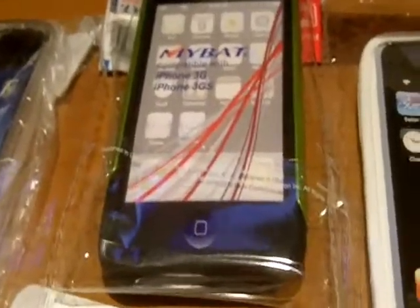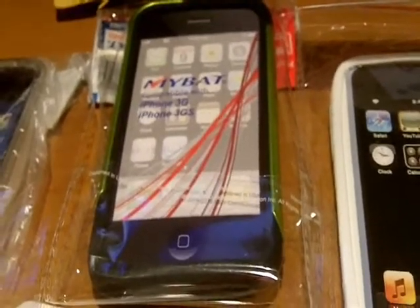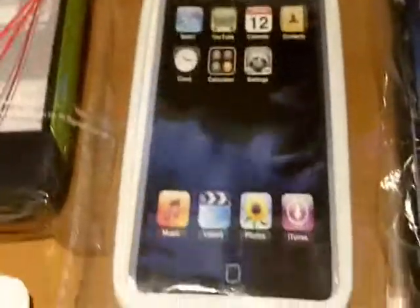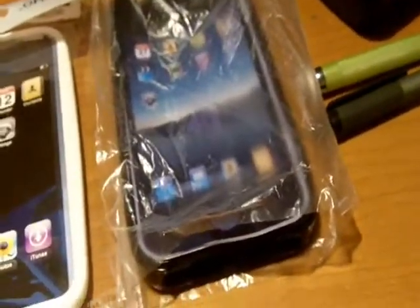For this one, say 'iPhone 3G slash S, 1 equals' whatever your comment. For iPod touch case, say 'iPod touch case equals' your comment. And for iPhone 4, case 2, say 'iPhone 4, case 2 equals' comment. iPhone 3GS case 2 equals comment. And we'll throw in screen protectors for all of these.